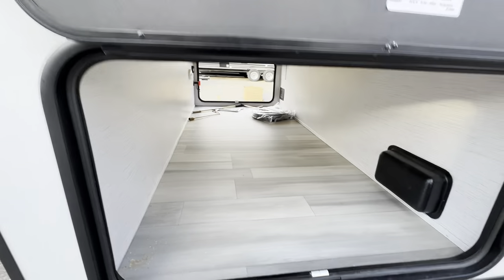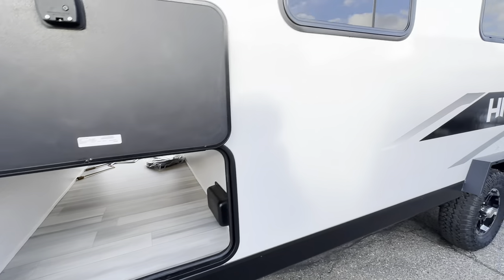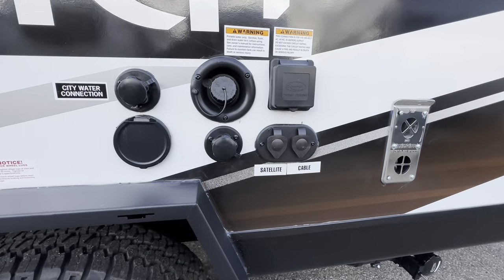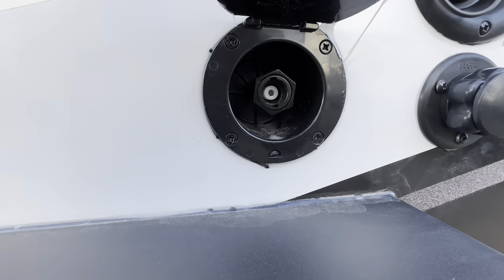You can see some of the aluminum framing in there — this coach is built with six-sided aluminum framing on all the walls, front and back, including the roof. Water and power connections are right here on the side.